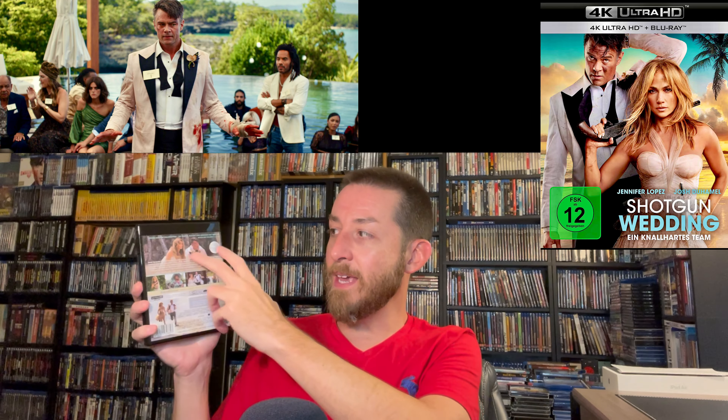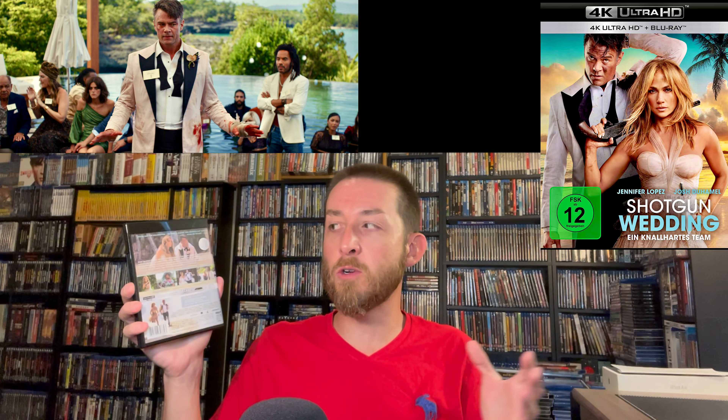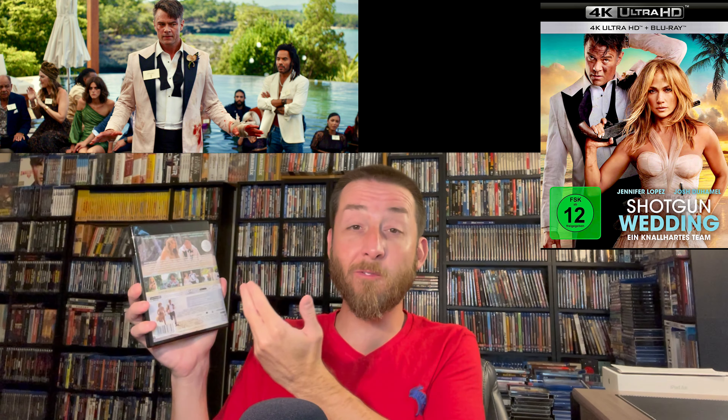The film is about Josh Duhamel and Jennifer Lopez getting married on an island with all their family flown in. She has an ex-boyfriend show up that her dad likes — her dad is extremely rich, a millionaire. Then when they're about to get married, pirates show up on the island going after those who have money. The two of them are outside the hotel and have to survive while trying to rescue their family held captive by the pirates. It's a fun time with funny performances throughout.